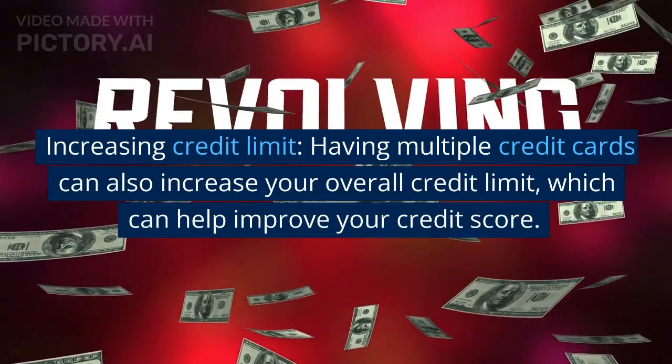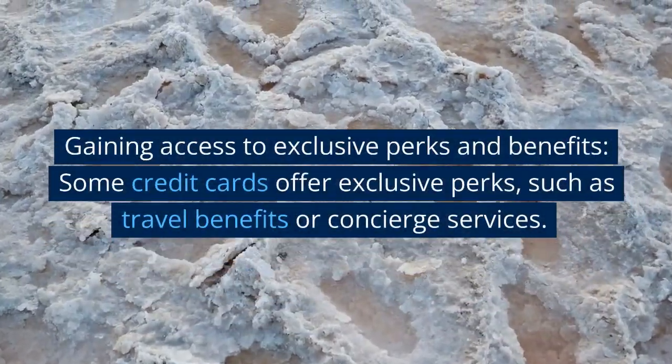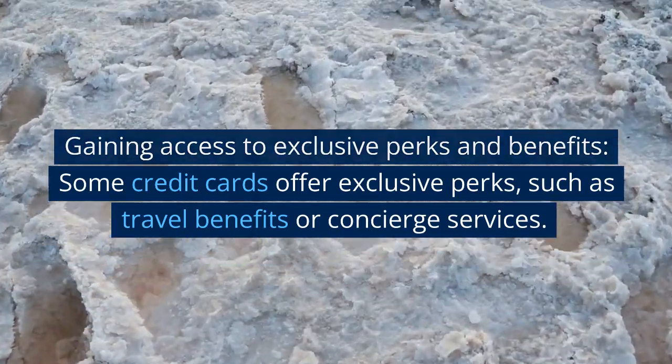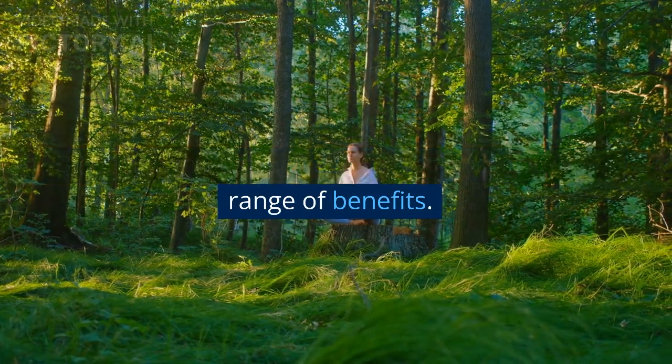Increasing credit limit: having multiple credit cards can also increase your overall credit limit, which can help improve your credit score. Gaining access to exclusive perks and benefits: some credit cards offer exclusive perks such as travel benefits or concierge services. By having multiple cards, you can access a wider range of benefits.